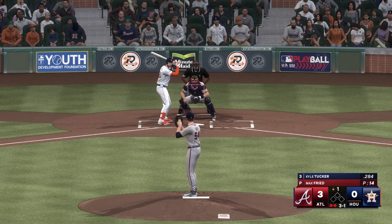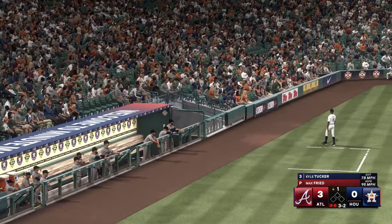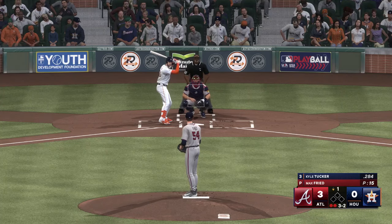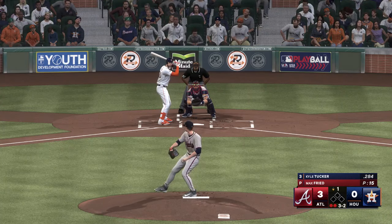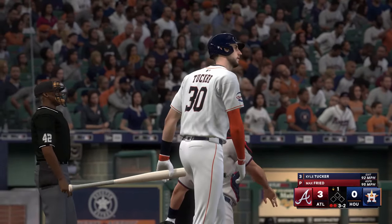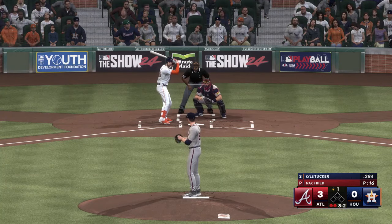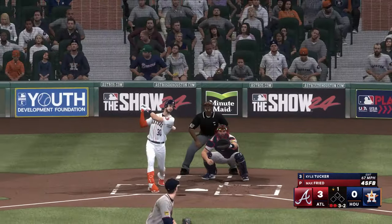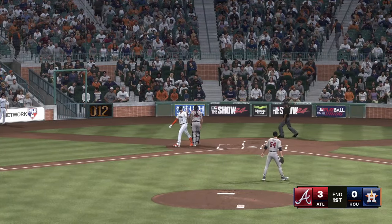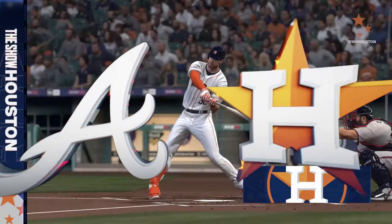Two outs, bases empty. Foul ball. Spoils the two-strike pitch, and he'll see another. Three-two on the way — popped up, foul territory behind the plate. Tarneau makes the grab, and that's the inning. Nothing doing there for Houston — they trail three-nothing.